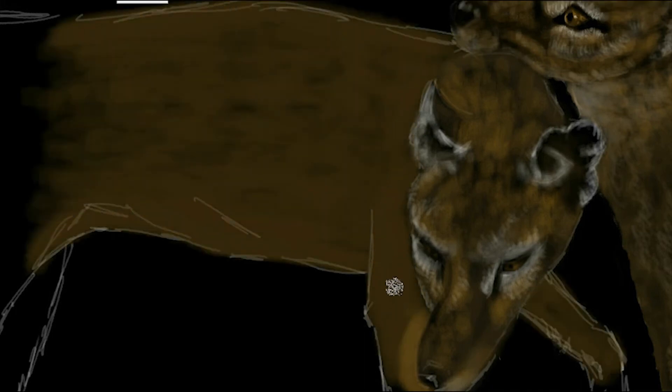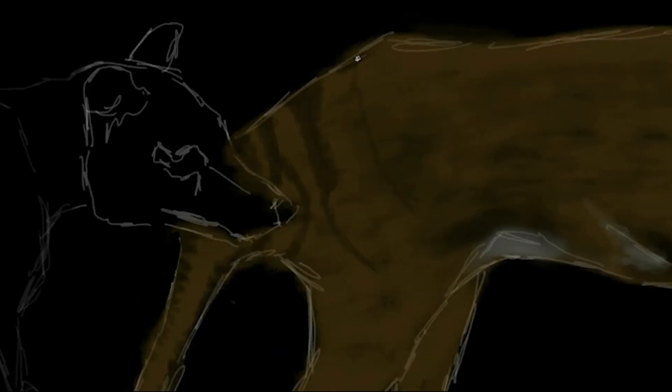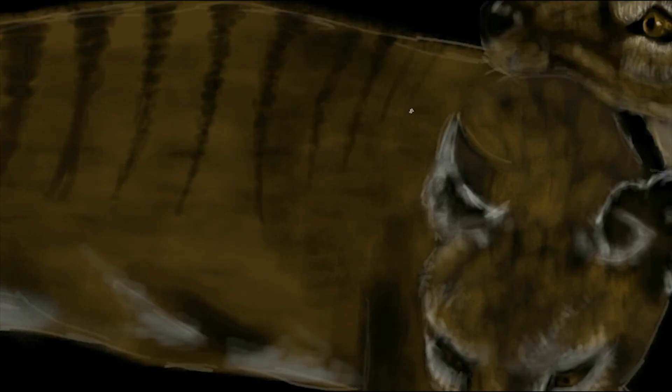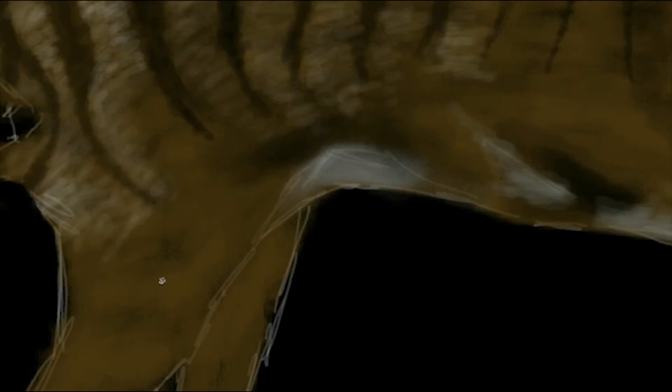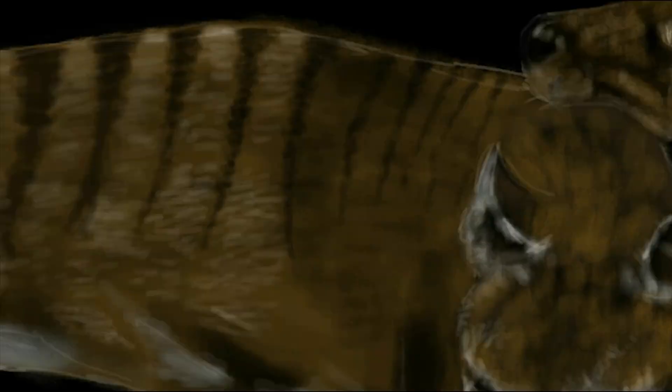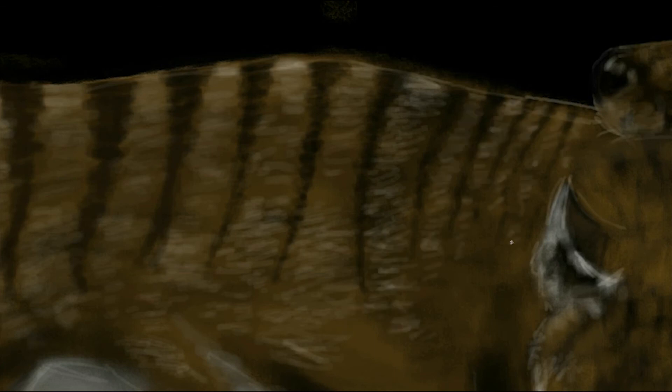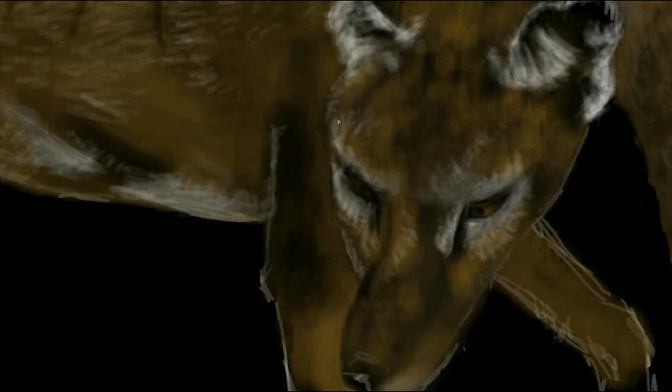The thylacine resembled a large, short-haired dog with a stiff tail, which smoothly extended from the body in a way similar to that of a kangaroo. Many European settlers drew comparisons with the hyena because of its unusual stance and general demeanour. Its yellow-brown coat featured 13 to 21 distinctive dark stripes across its back, rump and the base of its tail, which earned the animal the nickname Tiger. The stripes were more pronounced in younger specimens, fading as the animal got older, with one stripe extending down the outside of the rear thigh. Its body hair was dense and soft, up to 15 mm in length. The rounded, erect ears were about 8 cm long and covered with soft fur. Colouration varied from light fawn to dark brown, and the belly was cream coloured.